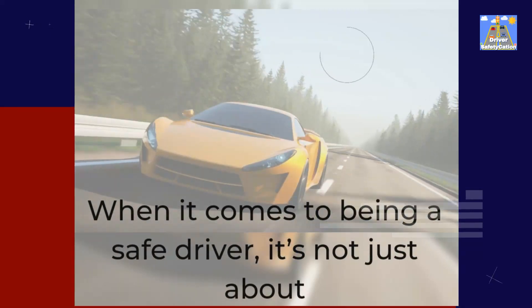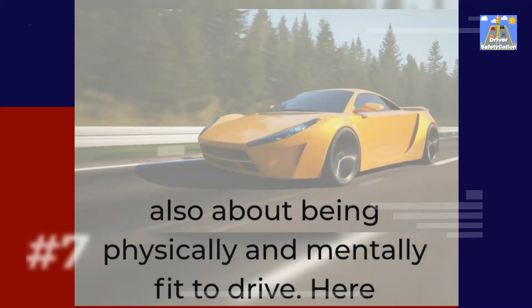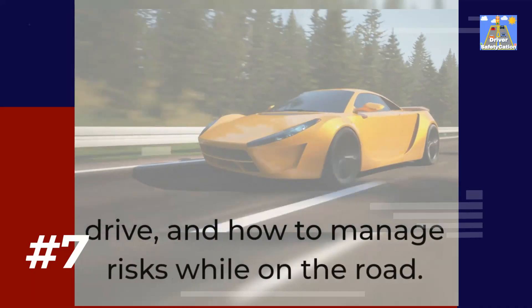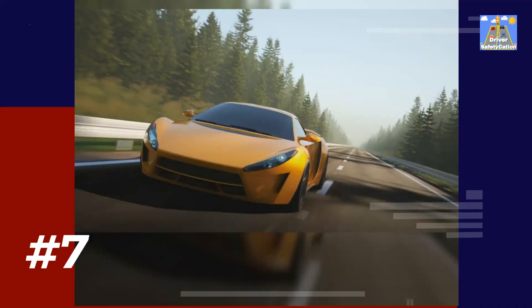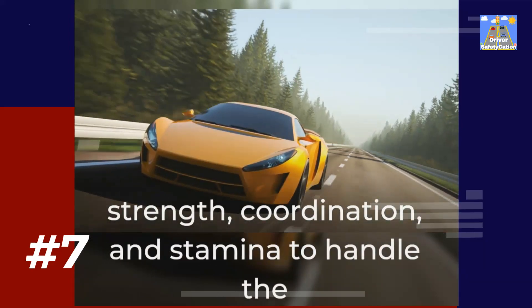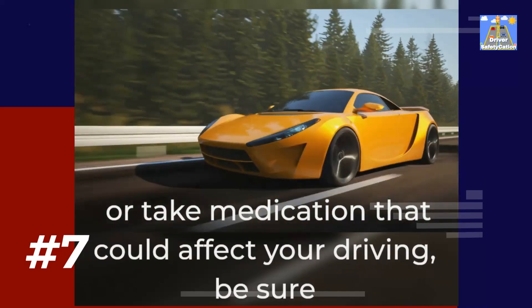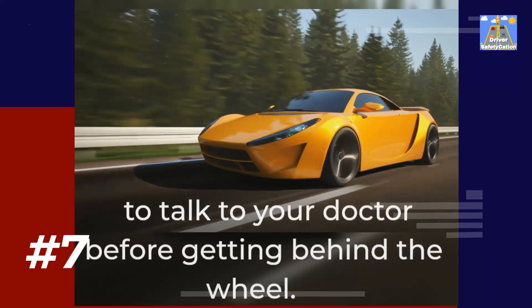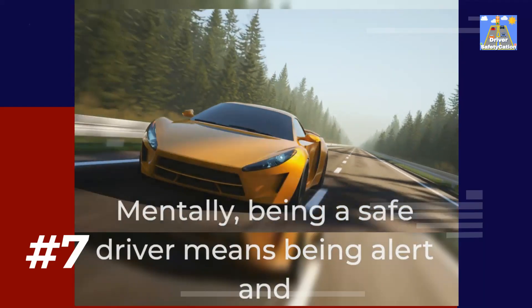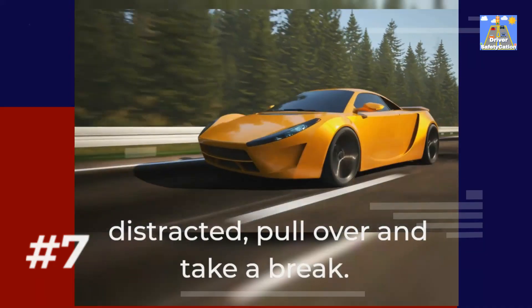When it comes to being a safe driver, it's not just about the car you're driving or the conditions of the road — it's also about being physically and mentally fit to drive. Being physically fit to drive means having the strength, coordination, and stamina to handle the demands of driving. If you have a chronic health condition or take medication that could affect your driving, be sure to talk to your doctor before getting behind the wheel. Mentally, being a safe driver means being alert and focused at all times. If you're tired, stressed, or distracted, pull over and take a break.